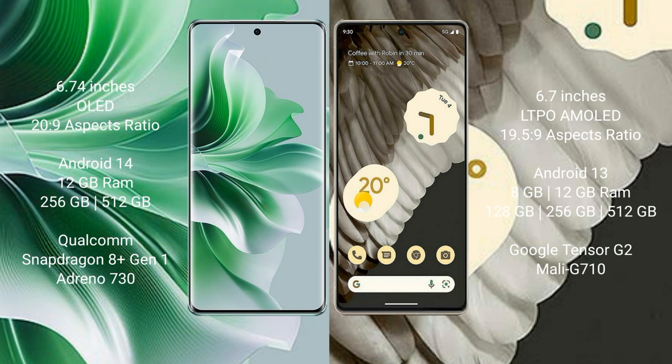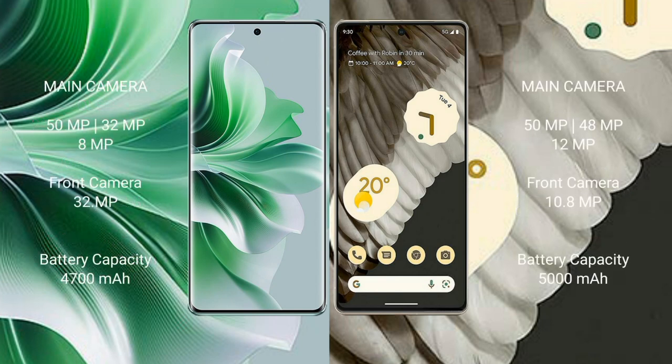Oppo Reno 11 Pro comes with 12GB RAM and 256GB internal storage with an Adreno 730 GPU. Google Pixel 7 Pro comes with 8GB or 12GB RAM and 128GB, 256GB internal storage, powered by the Google Tensor G2 processor and Mali-G710 GPU.